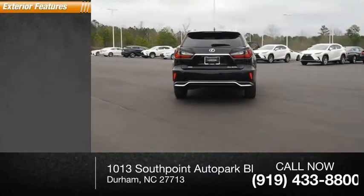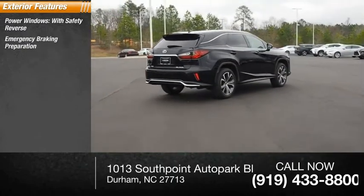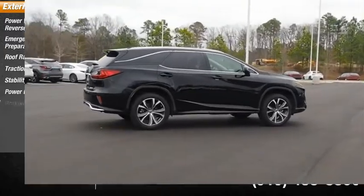Here are some of this vehicle's great options: power windows with safety reverse, emergency braking preparation, roof rails, traction control, stability control, power brakes, and braking assist.